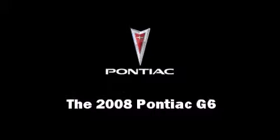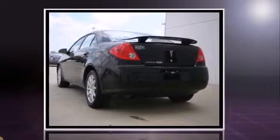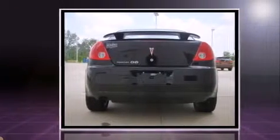The 2008 Pontiac G6. This four-door, five-passenger sedan still has fewer than 60,000 miles. It features a front-wheel drive platform, an automatic transmission, and a 2.4-liter four-cylinder engine.